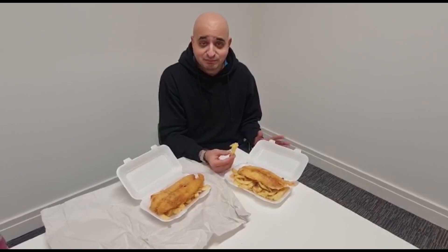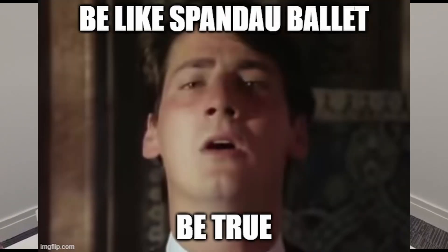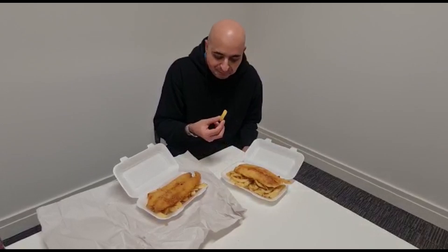One thing I will say first is we literally got both these meals about two or three minutes ago and tried a couple of chips from each as soon as we got out. In all honesty, the Blue Lagoon chips — if they were a wrestler their name would be Steve Austin — because they were stone cold. And that's literally since we got on camera.